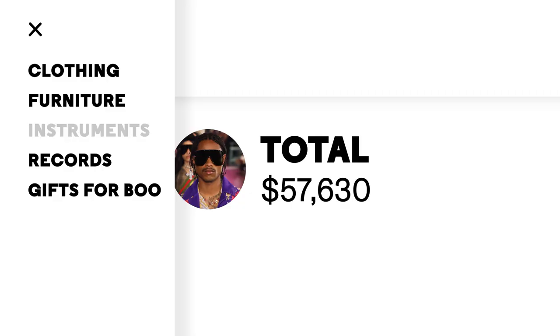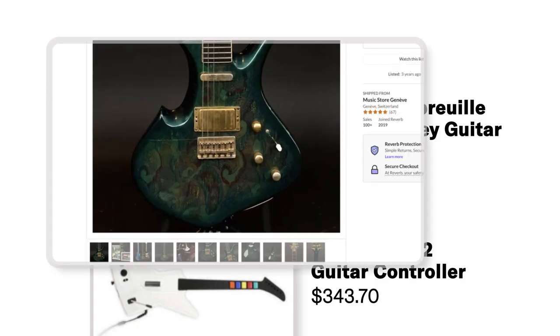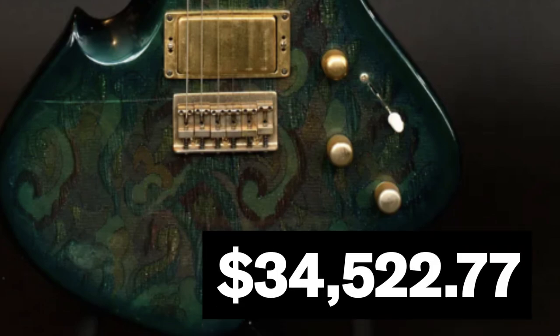The next category is instruments. This is a good one. I love instruments — they're kind of my life. Philippe Dubré Prince Paisley guitar for $34,522.77. This unique piece took six months to build. The guitar body is made of real Paisley tissue and finished with varnish. Ebony fretboard, played by Wendy Melvoin, a guitarist for the Revolution, on stage at Wembley with Prince in 1990. It's Prince, so it's definitely interesting. I wouldn't jump to this, but the Prince connection just jumps. I like the little gold thing coming out, but it's a funny looking body — I wouldn't have designed this.